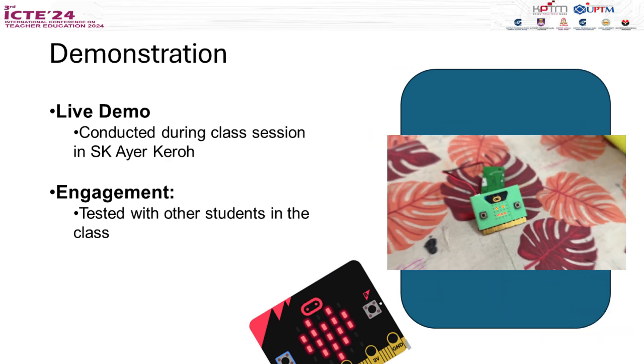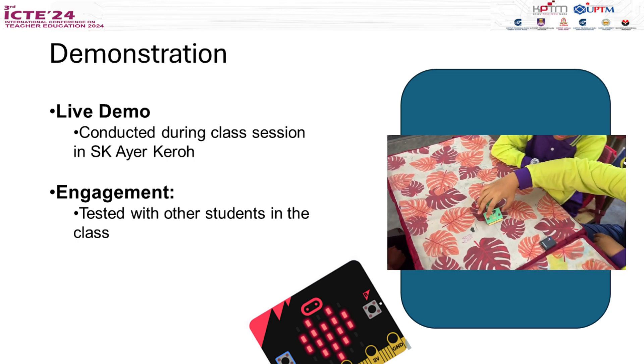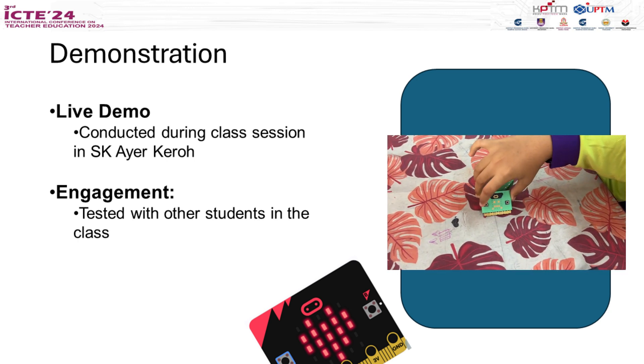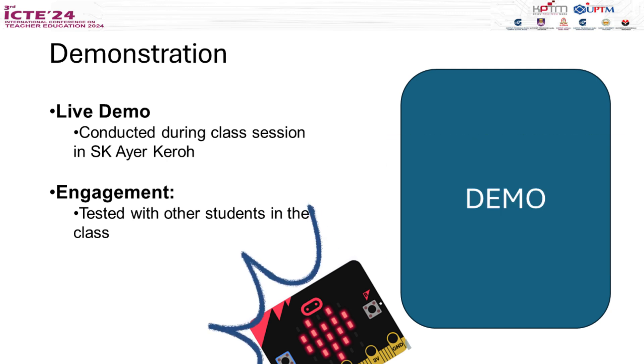Now, let's see Yusof in action. Here, we can demonstrate how the pet reacts when buttons A and B are pressed and when you shake it. I'll also ask you to guess Yusof's mood based on the icon displayed. What do you think? Is it happy or sad?